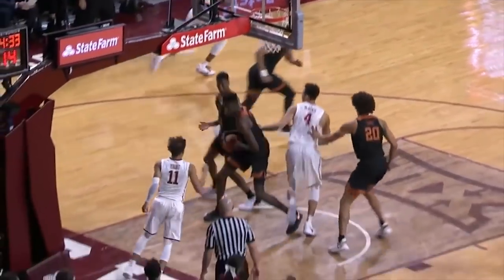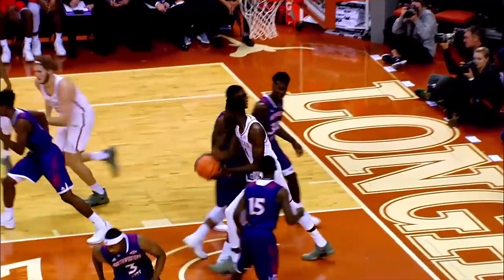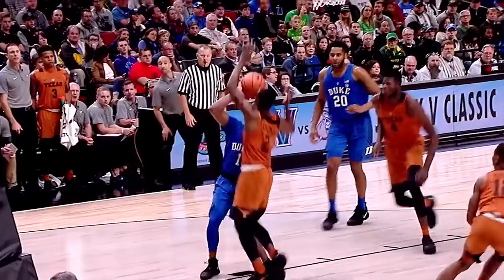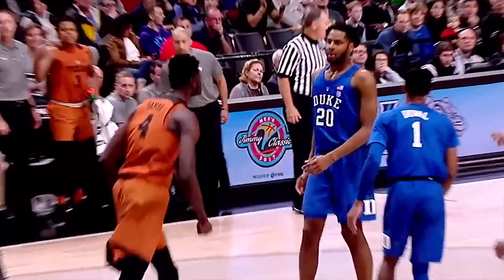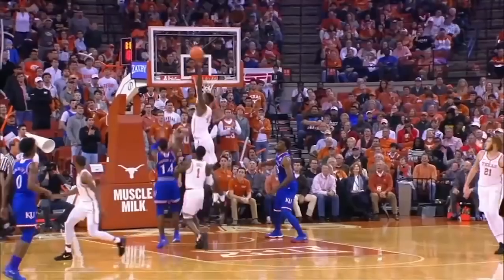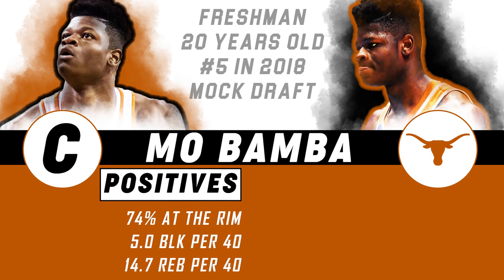Bamba pins it against the backboard. There's no prospect in the 2018 draft more intriguing than Mo Bamba. At 7'1" with a 7'10" wingspan and the feet of a wing, Bamba switches screens, protects the rim, vacuums rebounds, catches lobs, and can shoot threes.